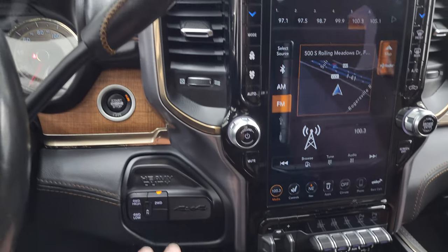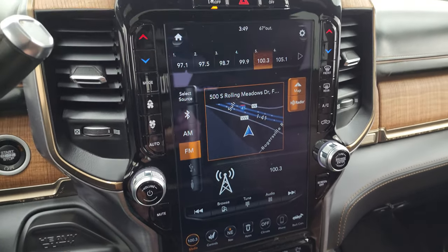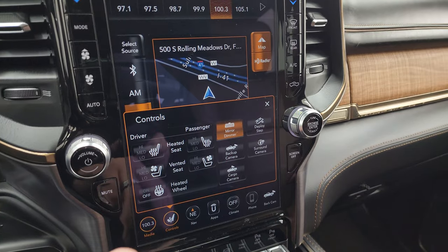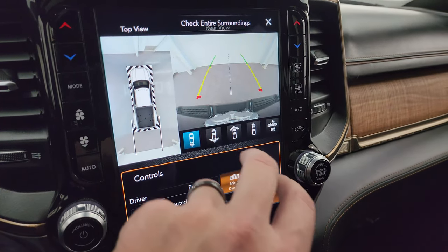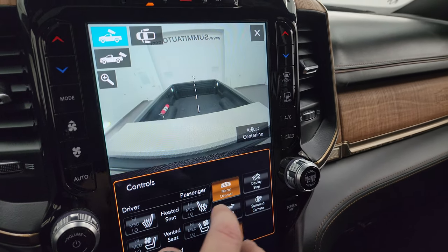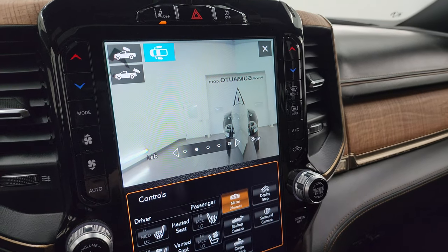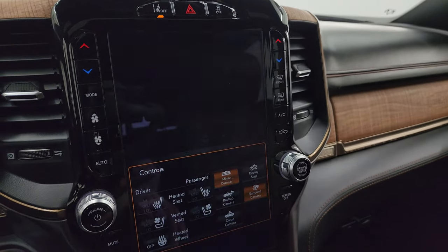There's your Aisin six-speed automatic transmission shifter and push button four-wheel drive. This is the Uconnect 4C 12-inch radio. You get AM, FM, and Sirius XM radio capabilities. Heated and cooled seat buttons. You can check out all your cameras here — surround view camera, backup camera, wide view back, wide view front, narrow view front, cargo cam, and side cams where you can go down the side of the vehicle. That'd be amazing for backing up a camper or a boat — I wish my truck had that camera in particular.